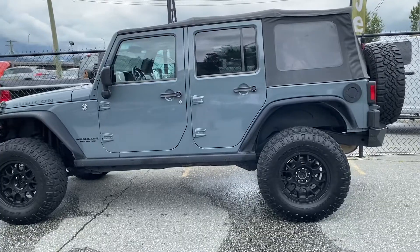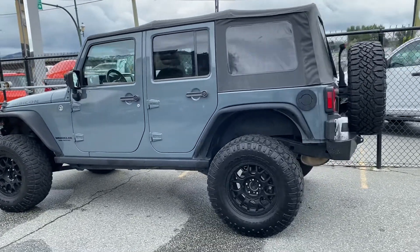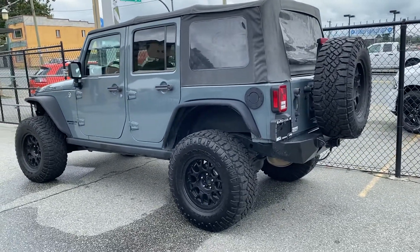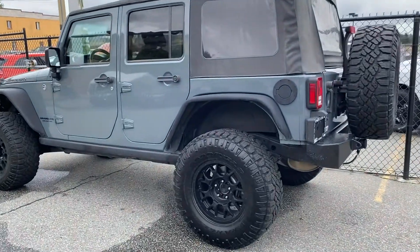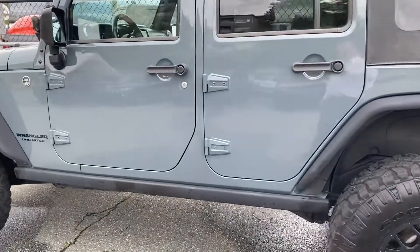I'm giving you a little bit of a walk-around so you can get an idea of the condition. Around the back you've also got a modified bumper, a heavier duty one, and a real matching spare tire — you're getting the idea of how cool this really looks.